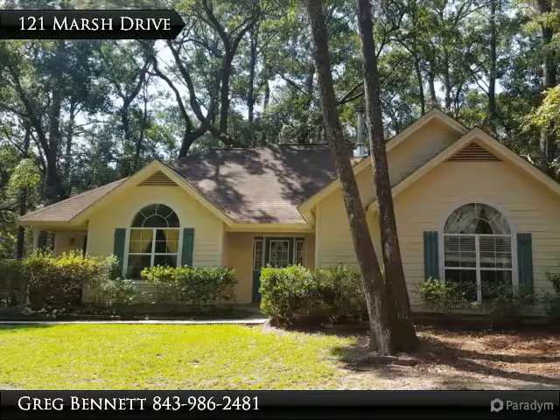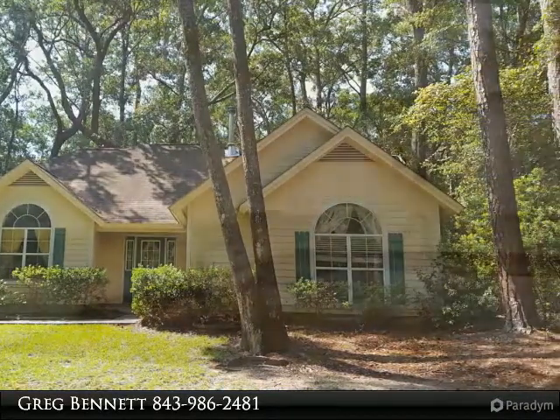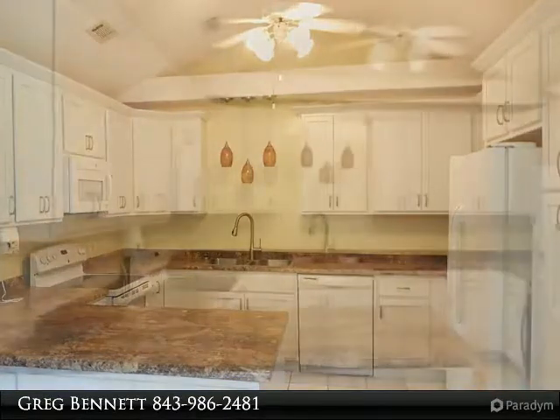This three-bedroom, two-full-bath home sits on over half an acre home site and is surrounded by mature trees. With approximately 1,584 square feet, this home offers ample living space and spacious bedrooms.